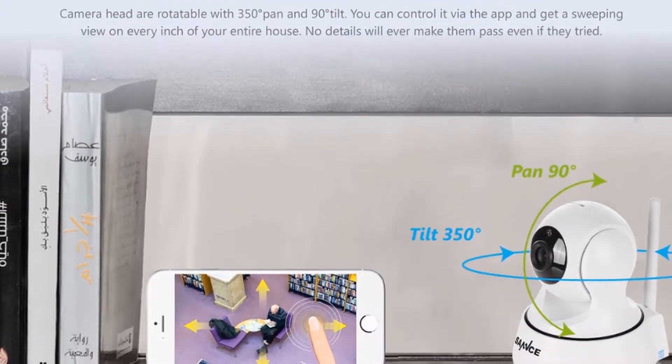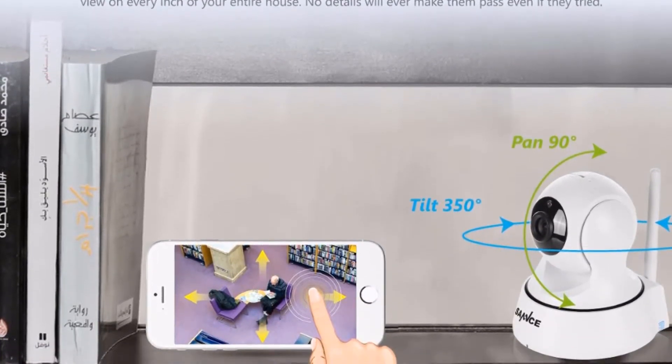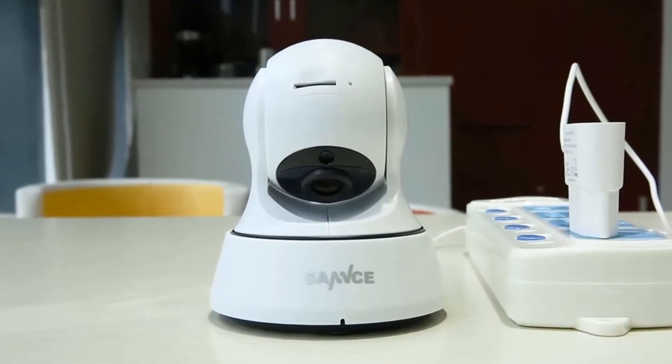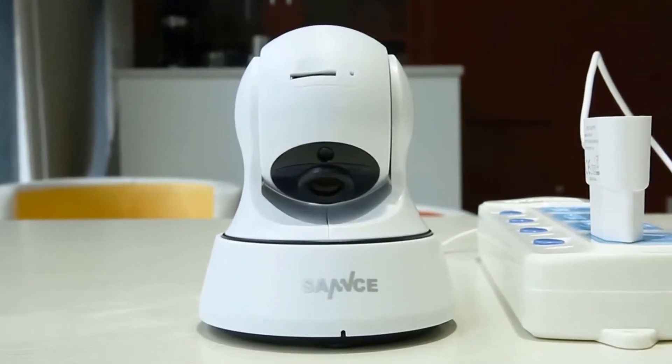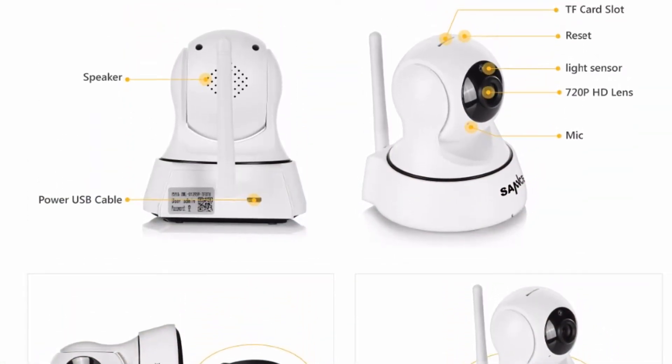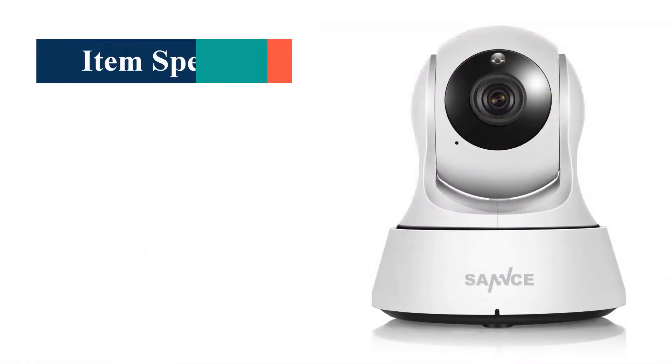Smooth pan and tilt monitoring — the camera head is rotatable with 350 degrees pan and 90 degrees tilt. You can control it via the app and get a sweeping view of every inch of your entire house. No details will ever get past you, even if they tried.